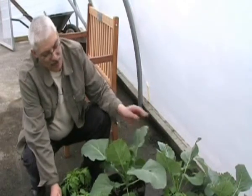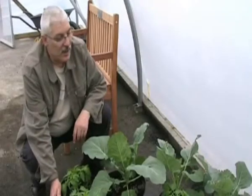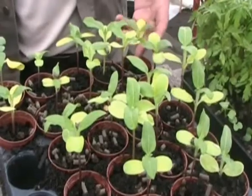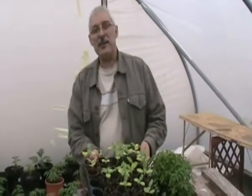Here we have cabbage — as you can see the rate of growth on here. A mixture of peppers and tomatoes again at different stages of development. Here we have sunflower seeds about three weeks into their growth. We'll be planting these in one of the beds outside in the next couple of days.